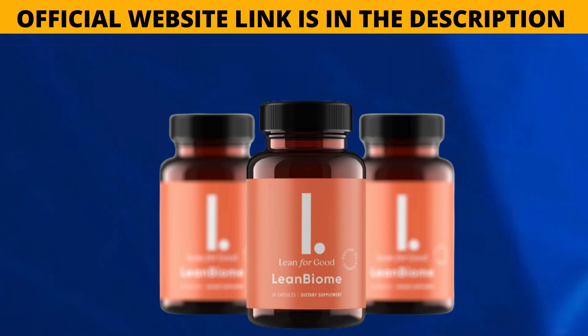If you already know the product and you're watching this video to access the link to the product's official website, without running the risk of entering an incorrect website and losing your money, I'll be leaving the link to the correct Lean Biome website in the description of the video and also in the comments.